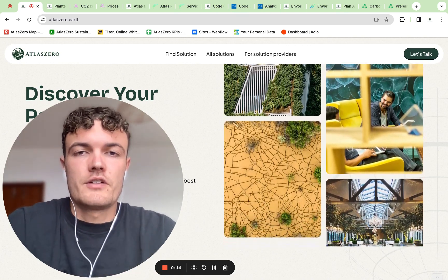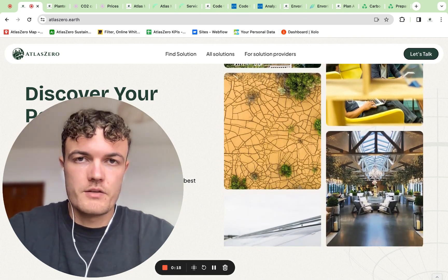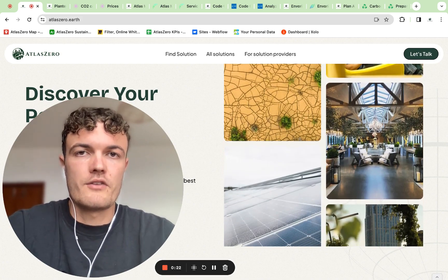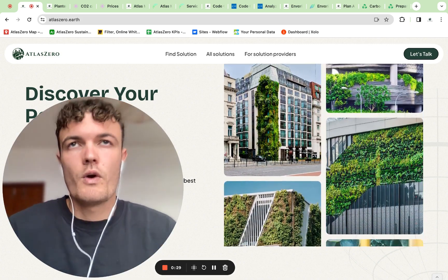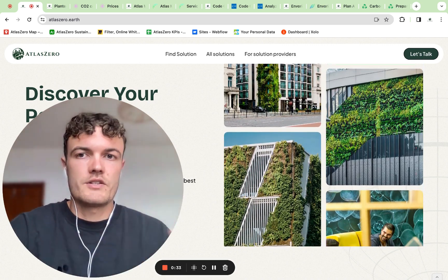My name is Daniel and I'm the founder of Atlas Zero and my goal is to help companies become more sustainable. I'm mainly trying to achieve that with my platform by providing more transparency in the market, because all of the sustainability topics are quite new and quite complex.